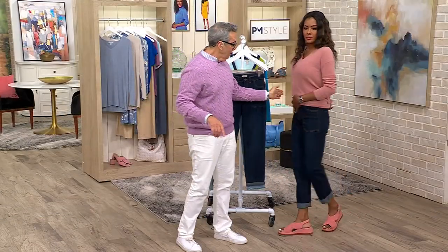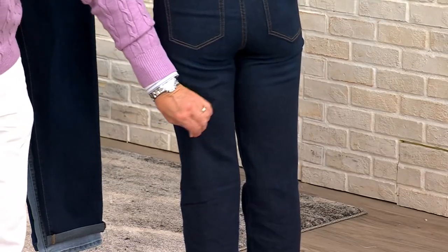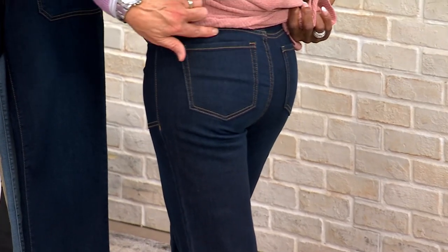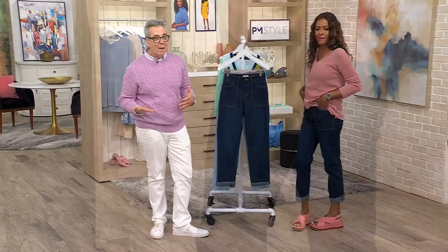Can you turn? Look at the tushy — we still have a little bit of drape here, that's where the boyfriend comes in. But she still has a nice shape with the pocket placement, and the yoke here is gorgeous. The leg is just a little bit more relaxed — that's really all it is. More relaxing, with a utility pocket.